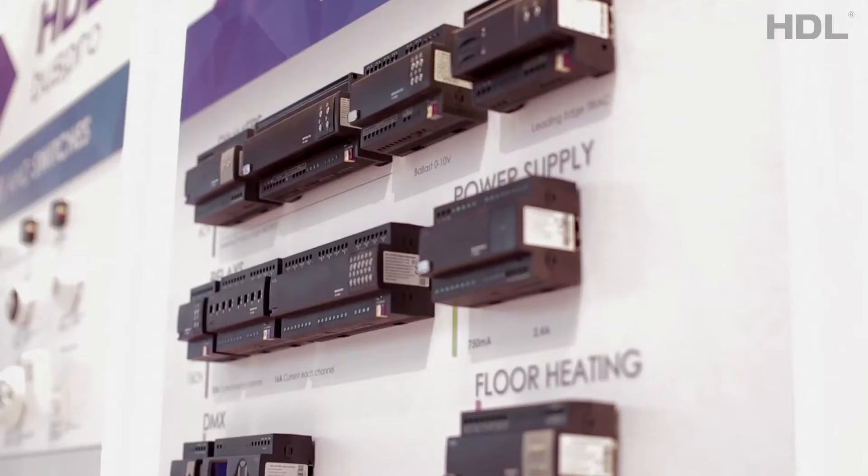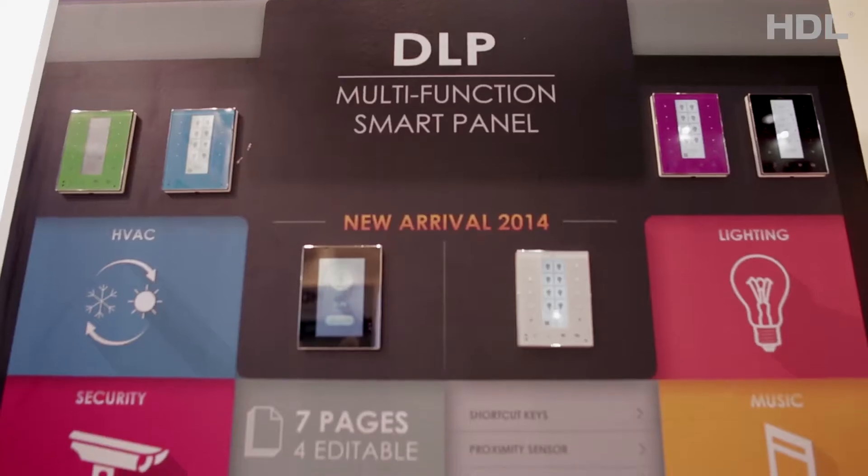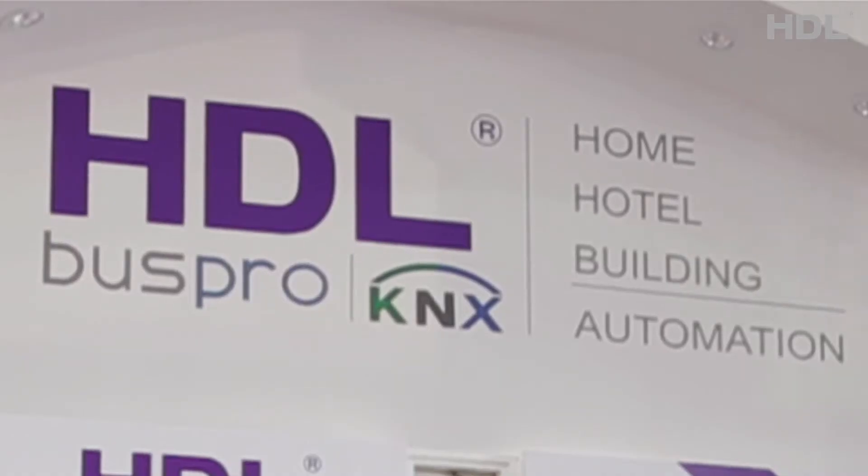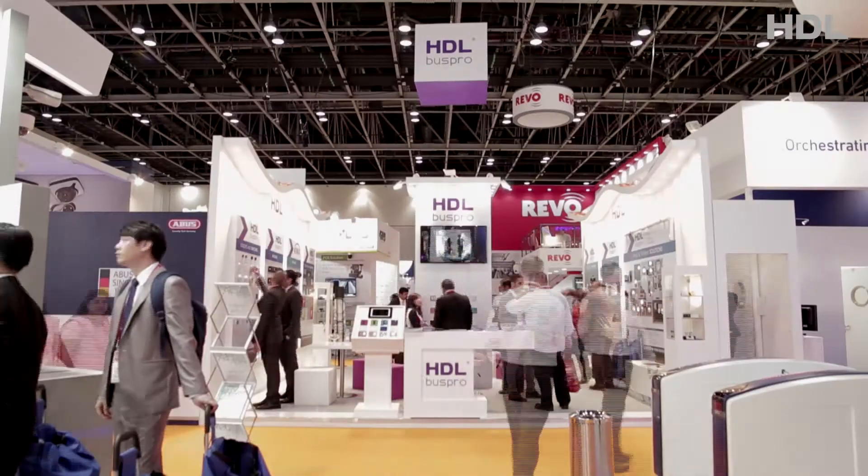HDL has established itself as one of the leading manufacturers specialized in developing, manufacturing and distributing home, building automation and lighting control systems for residential and commercial users around the world.